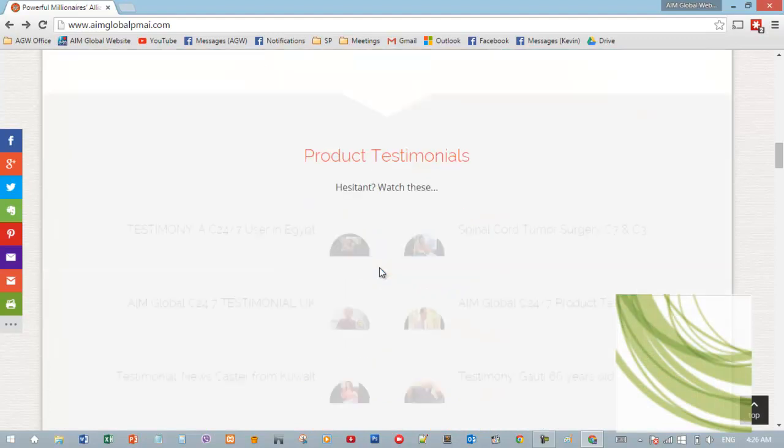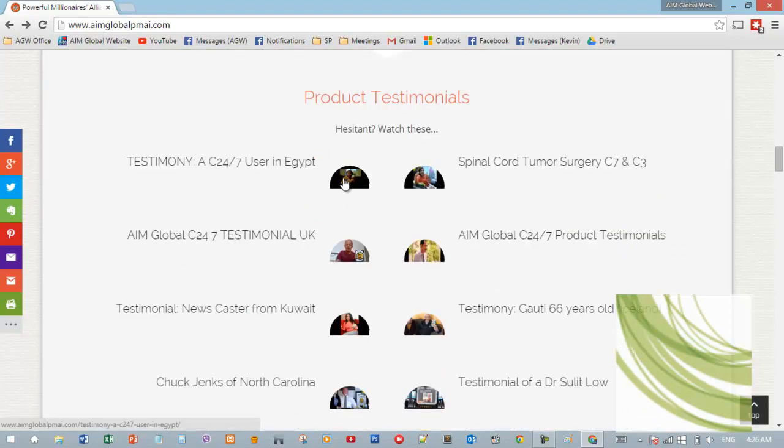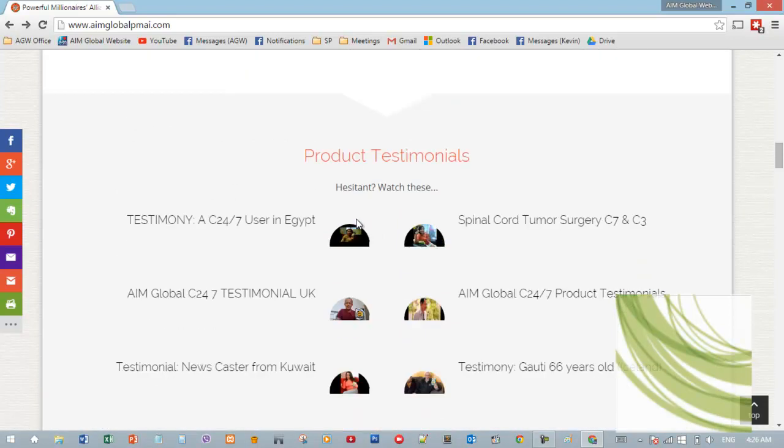When they scroll down, they will also see the product testimonials. Just click here and they will be able to watch these testimonials. And of course there is more — we have almost 200 videos on our website, and we are adding more.